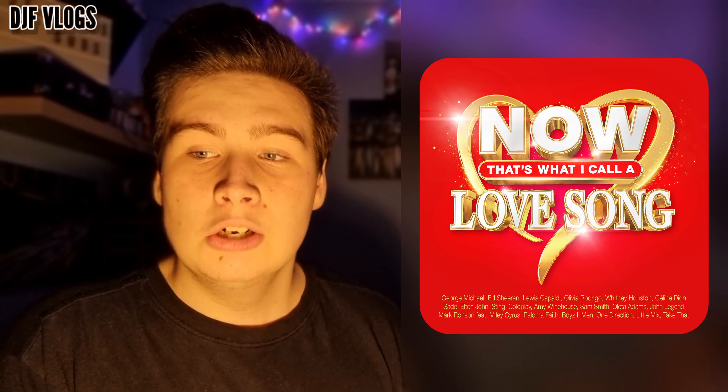So this here is the artwork for Now That's What I Call A Love Song — I absolutely love the artwork, I think it looks absolutely incredible. We have the title in the middle in white and outlined in gold which looks really nice. We also have a love heart going around the text which I really do like, a very nice red background, and just at the bottom there are a few of the artists that feature on the album.